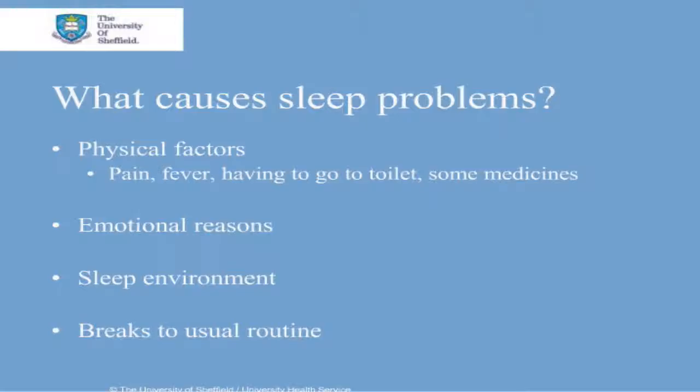So what can cause sleep problems? There can be several reasons but commonly there are the following. Physical reasons such as pain, high temperature or having to go to the toilet. Some medicines can cause sleep disturbance and it may be worth checking with your pharmacist or doctor. Emotional reasons such as anxiety and stress. With low mood and depression, people can find it difficult getting to sleep, staying asleep or sleeping too much.